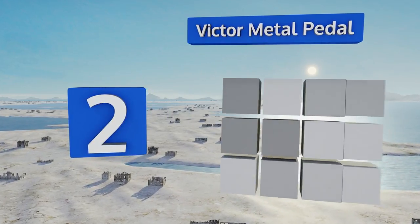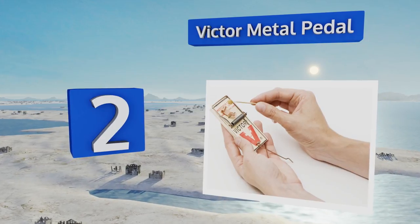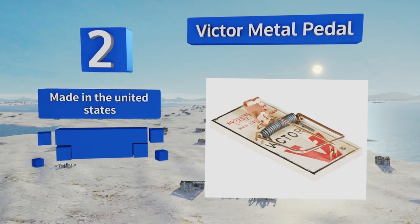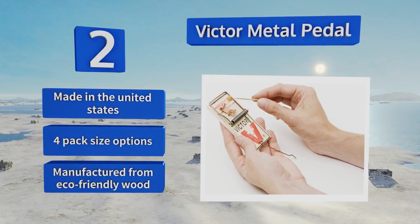At number two, since no chemicals or poisons are used in its construction, the Victor Metal Pedal is a prudent choice if you have children or pets. It's designed to be placed flush along a wall, as that's where mice tend to do most of their traveling. This one's made in the United States from eco-friendly wood and is available in four pack size options.